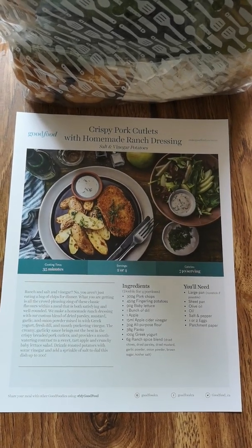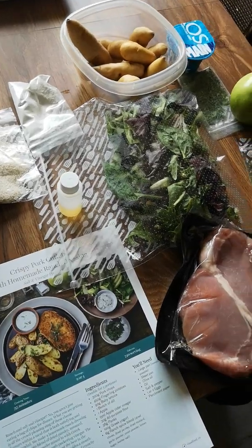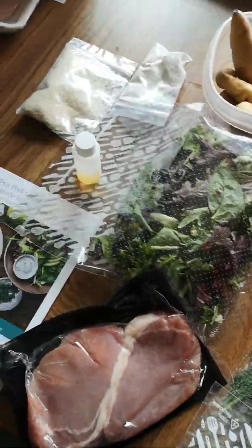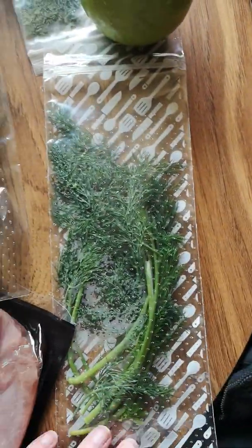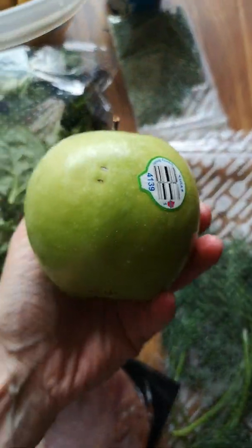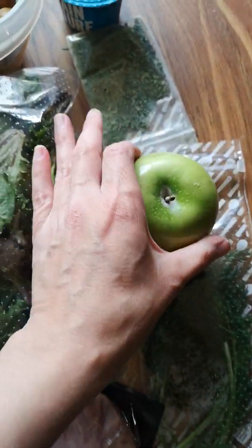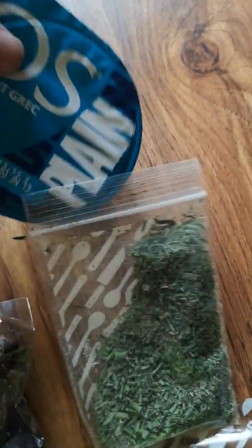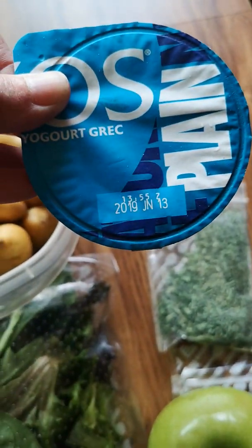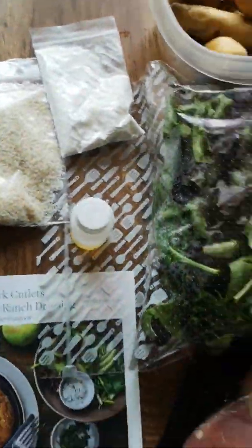Next one is crispy pork cutlets. The meat looks okay, and this is all the items you'll get in this one. The salad greens look good. Dill looks good. The apple has a few imperfections but it's still usable. The fingerling potatoes look really good. Spices. Greek yogurt is still good till June 13th. So looks good.